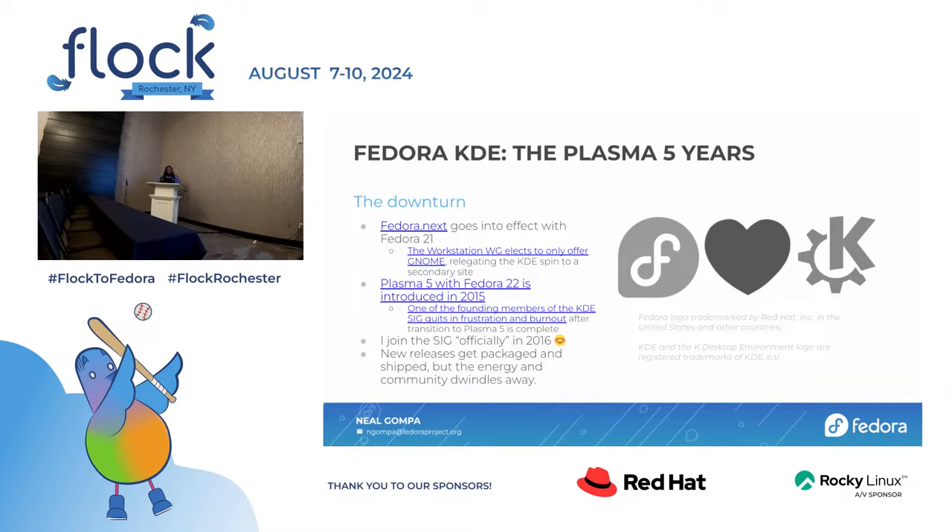We did Plasma 5 with Fedora 22 in 2015. Right after that was done, one of the founding members of the KDE SIG — Kevin Koffler — quit out of frustration and burnout. After the transition was complete, he essentially orphaned his privileges out of the whole stack. I joined the SIG the following year. New releases got packaged and shipped, but the energy in the community drained away. There were things going on in the surrounding community space that were making it unappealing for people to come in, draining the interest and drive in supporting KDE in Fedora.